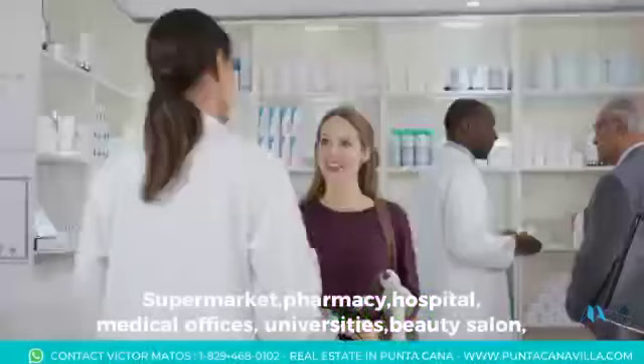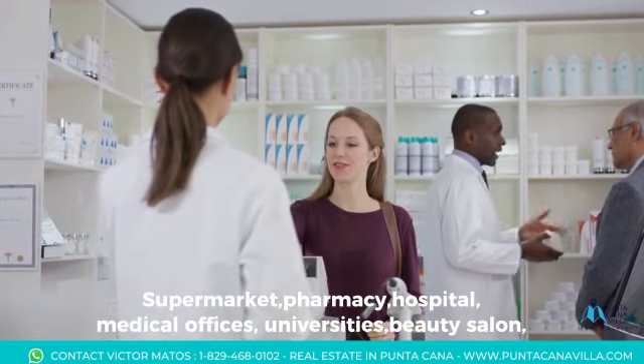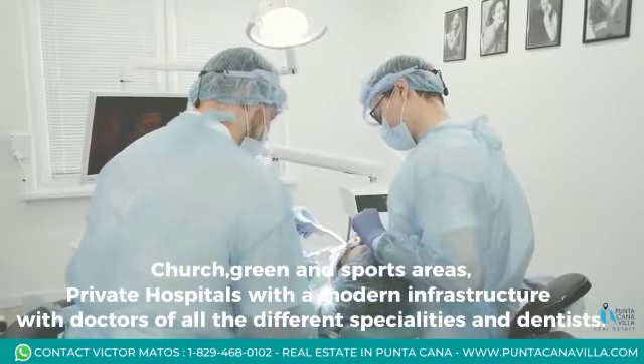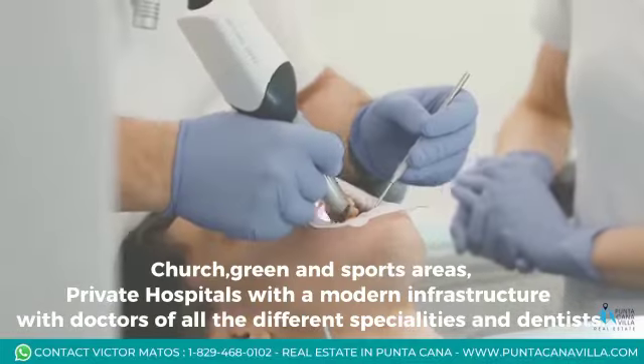Nearby amenities include supermarket, pharmacy, hospital, medical offices, universities, beauty salon, church, green and sports areas, and private hospitals with modern infrastructure featuring doctors of all different specialties and dentists.